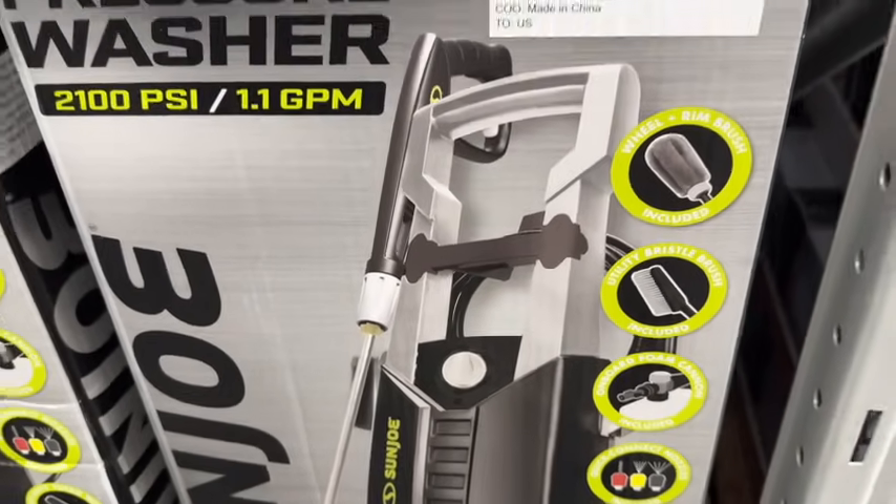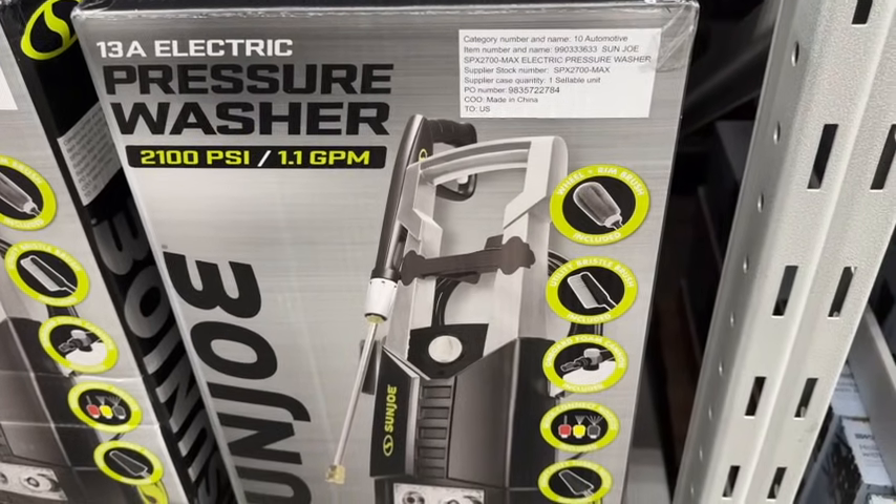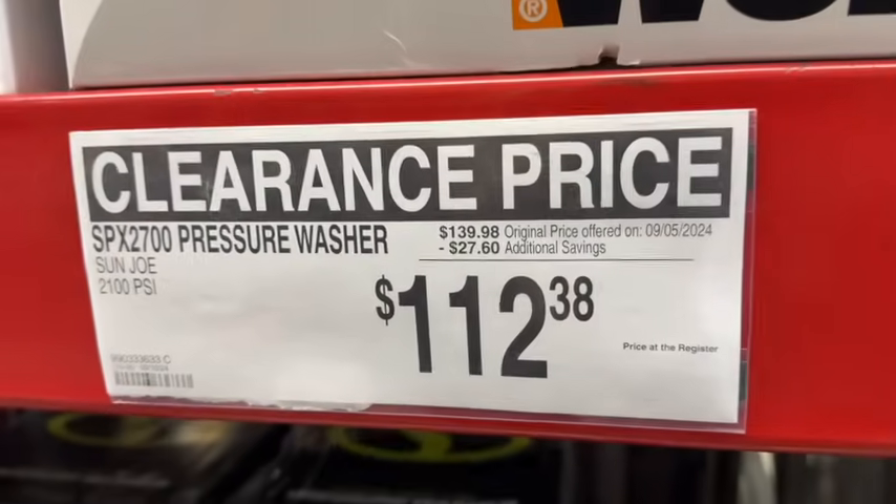Sun Joe 13-amp electric pressure washer. This is 2,100 PSI. $139.98, save $27.60. Clearance price $112.38.